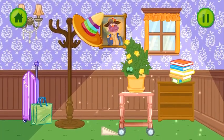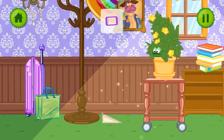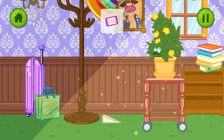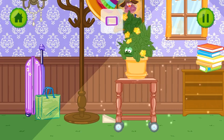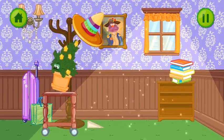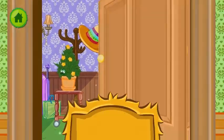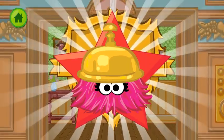Mr. Evergrown is too warm in the sunshine. Find something to help. Oh, the trolley! Of course! Let's tilt so Mr. Evergrown rolls into the shade. Whee! That's better! Good solution! Perfect. Thank you. Here's your fuzzle of a star.